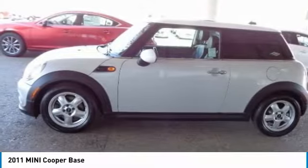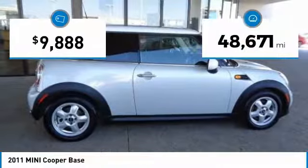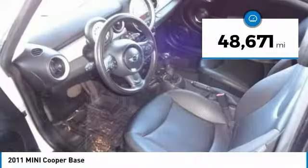The cabin is roomy with plenty of front legroom and is priced below $10,000. This vehicle has less than 50,000 miles.